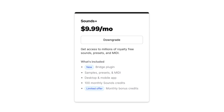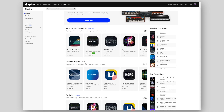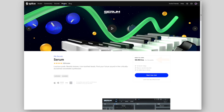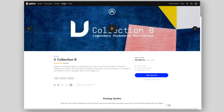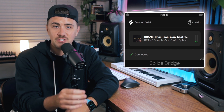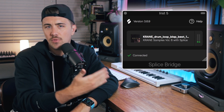Splice now offers three plans. The entry-level Sounds Plus plan is $9.99 a month, and that gives you access to 100 monthly Sounds credits, which you can use to download samples, presets, and MIDI parts. Your subscription also grants you access to the rent-to-own feature, which allows you to pay a small monthly fee for a plugin or bundle until it's paid off and then it's yours forever. You also get access to the Splice Bridge plugin, which allows you to connect your DAW to the Splice desktop app and try before you buy different samples within the context of the project you're working on.